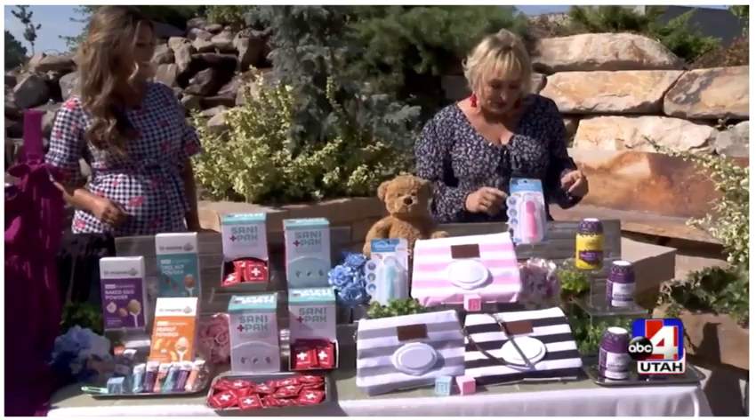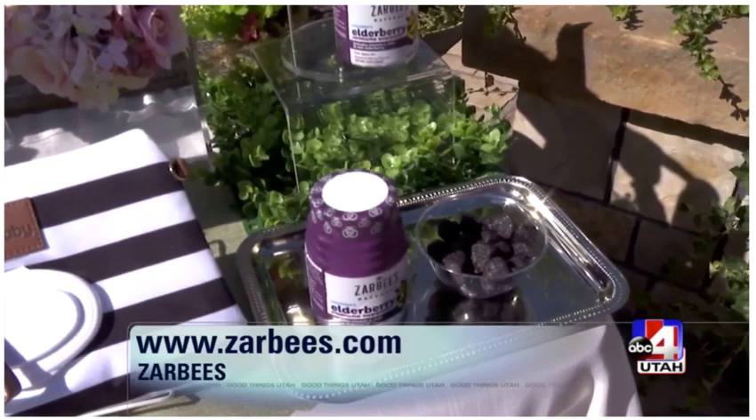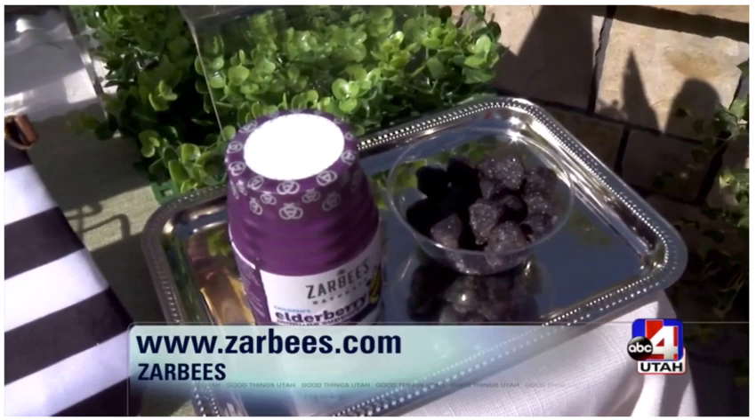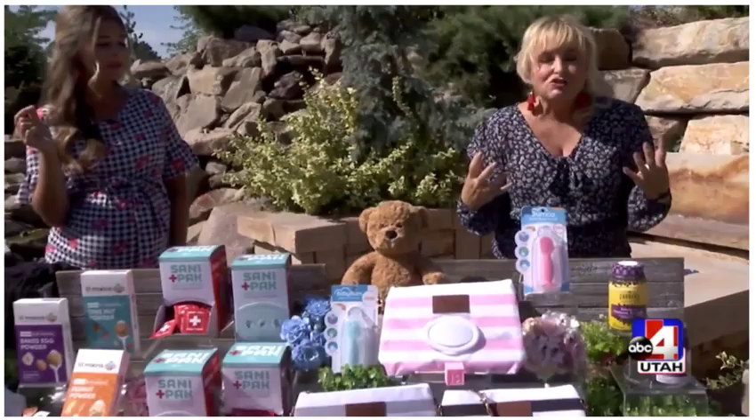First off, I want to talk about immunity support, and this is a brand I love. It's Zarby's, and this is their added immunity support — their natural children's elderberry gummies. I know you are always grabbing my kids' gummies when I do this show. They also have the elderberry support for us adults. Try one of these — they are absolutely amazing. Elderberry has been around for centuries as a natural product to help boost your immunity. How good are those? It tastes like candy.